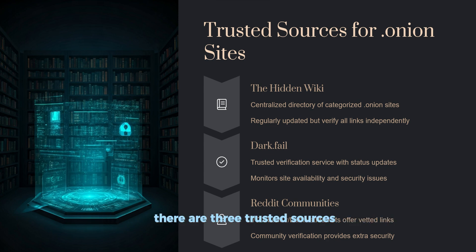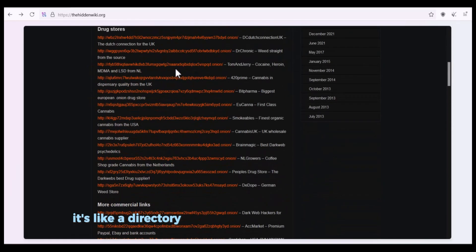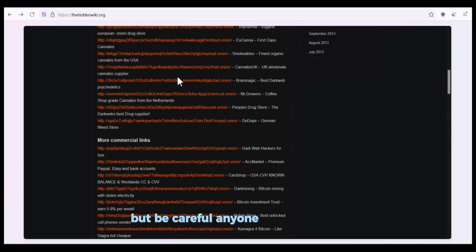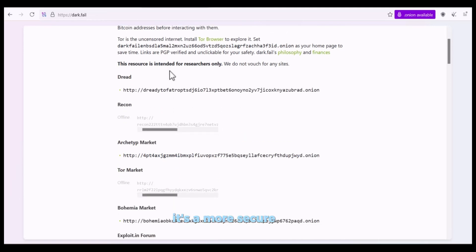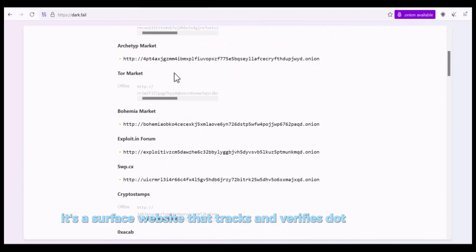There are three trusted sources. Number one: the Hidden Wiki. It's like a directory — it lists popular dot-onion sites by category. But be careful, anyone can submit links, so double-check before trusting them. Number two: dark.fail. It's a more secure option — a surface website that tracks and verifies dot-onion mirrors for major platforms, showing whether a site is online and verified.